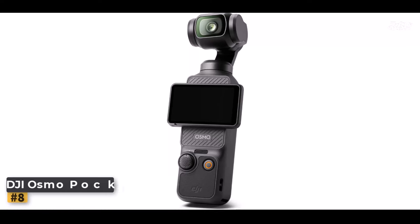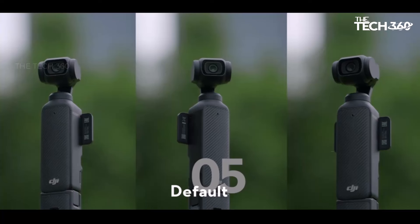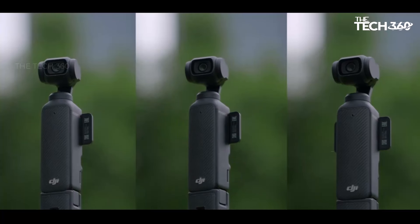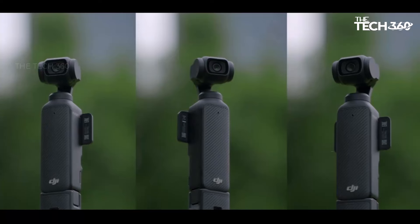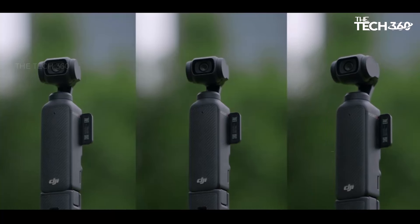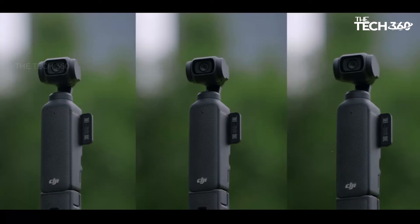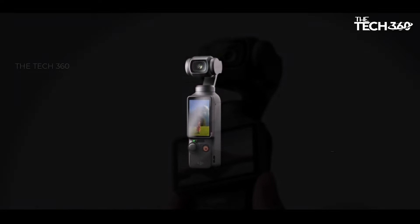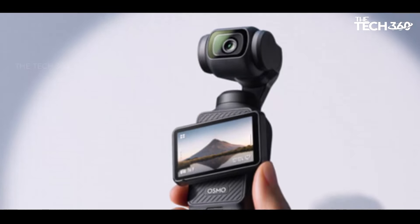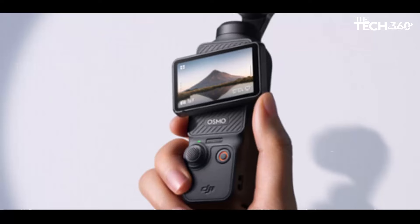Whether you're filming epic landscapes or fast-paced action sequences, this camera delivers stunning clarity and detail even in low-light conditions. With its expansive 2-inch touchscreen, the Osmo Pocket 3 makes it easy to frame your shots with precision, whether you're shooting in horizontal or vertical mode. The Osmo Pocket 3 features advanced 3-axis mechanical stabilization, delivering buttery-smooth footage even when you're on the move — whether you're dancing, hiking, or chasing pets.